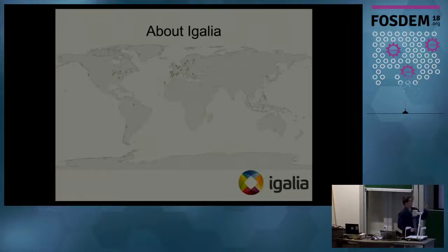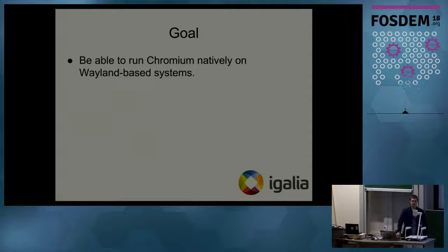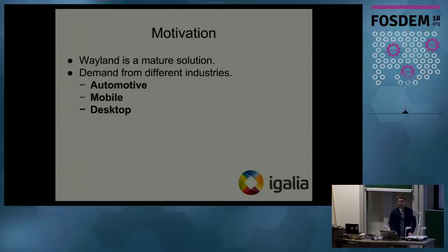This map shows how we are distributed: some of us work from Europe — Spain, Finland, Denmark, UK — also from USA, Brazil, Chile, and South Korea. So what's the goal behind the project? The goal is to be able to run Chromium natively on any Wayland-based system. If there is a system that uses Wayland, there should be no limitations or impedances to run Chromium on it. What motivated us is that Wayland is a major solution nowadays with better security design and better display stack support.